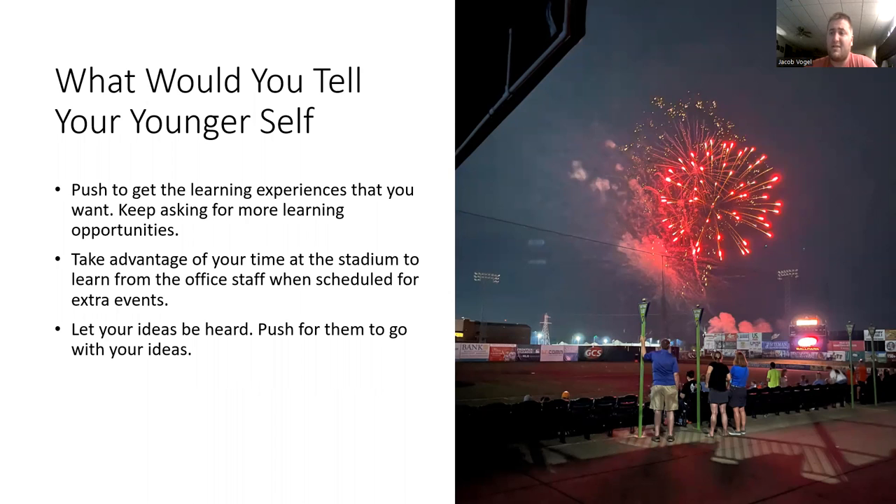Another piece of advice: take advantage of your time at the stadium to learn from the front office staff or from the other interns. For example, when I have extra events — which usually happen later in the day, like five or six o'clock — it would be good to come in a couple hours early and come into the office and see what they're learning about. If you know somebody's going to be there the next day, maybe talk to them and say, 'Hey, can I come in at one or two o'clock to talk to you about sponsorships, press box marketing, or different options that interest you?' Just take advantage of your time while you're there.